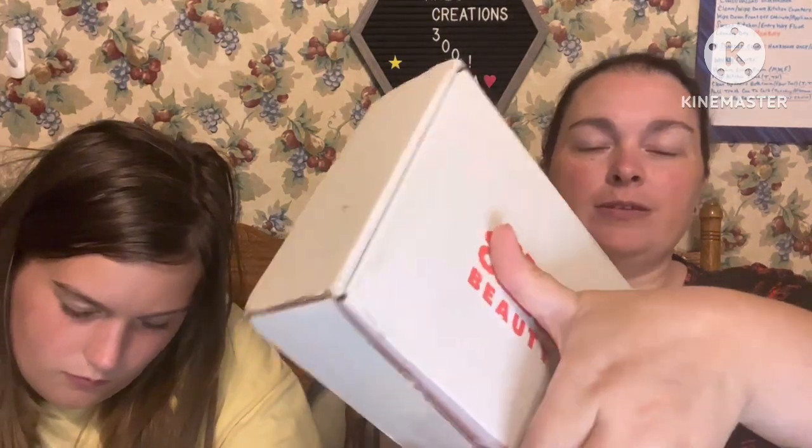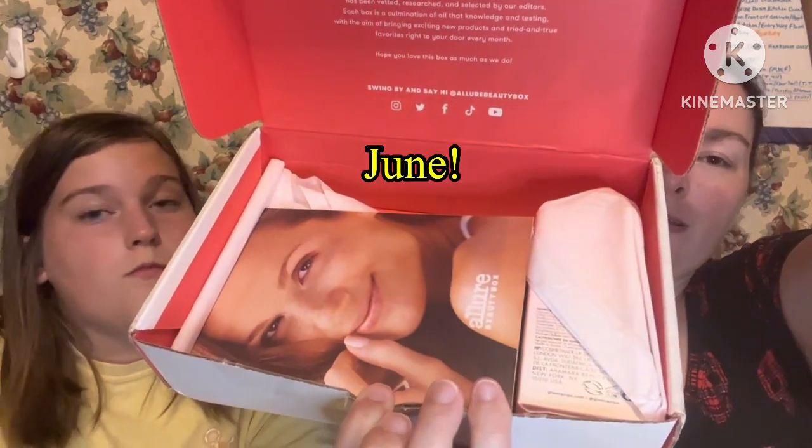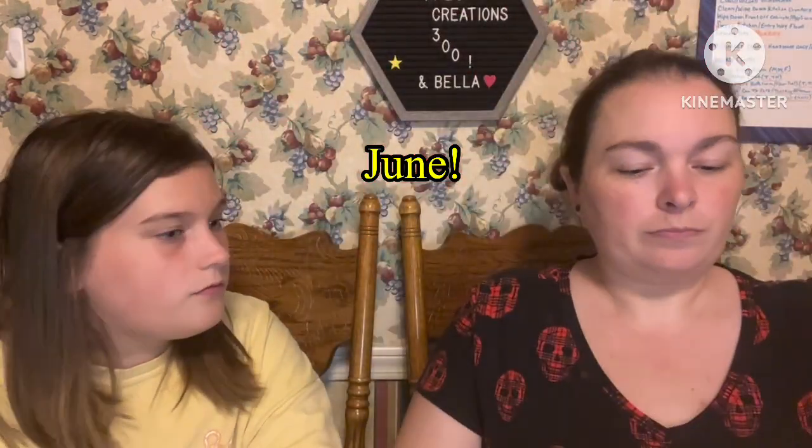That was everything in the May box — I just can't believe the bang for the buck you're getting. The box has a little brochure inside with savings on different products. There's also info for the GQ box for men and a 50% off coupon for mud masking. Now Bella's going to pull products out of the June box.